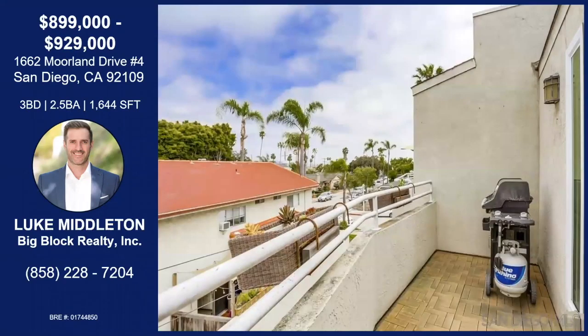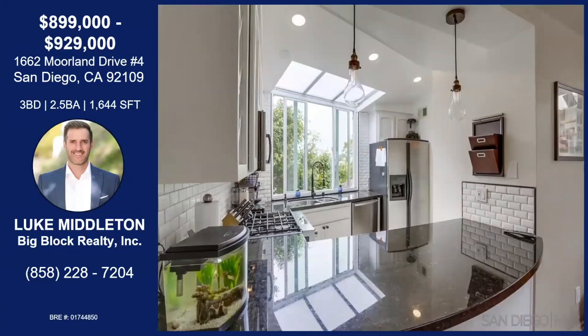Looks like we have a deck as well. Yeah, it's a deck off of the living room area — obviously a good area to barbecue. And each level of this home has outdoor space, which is great. And because it's an end unit, it's gorgeous.